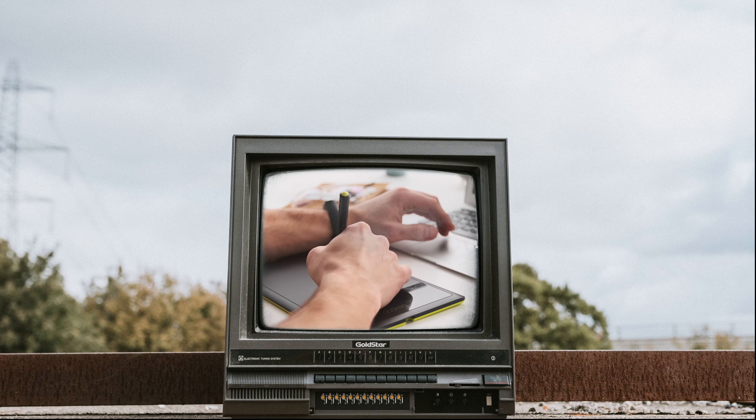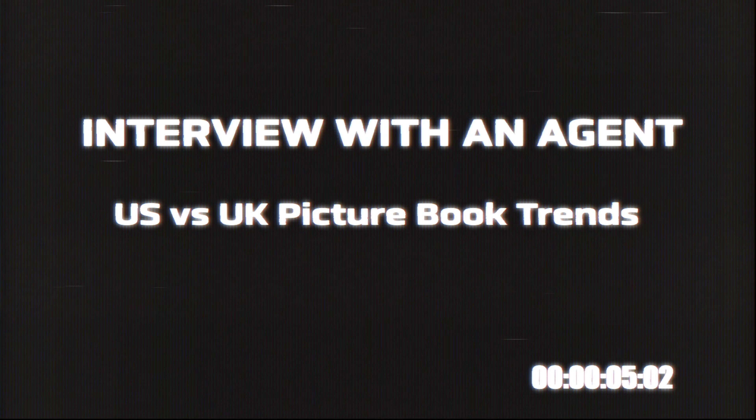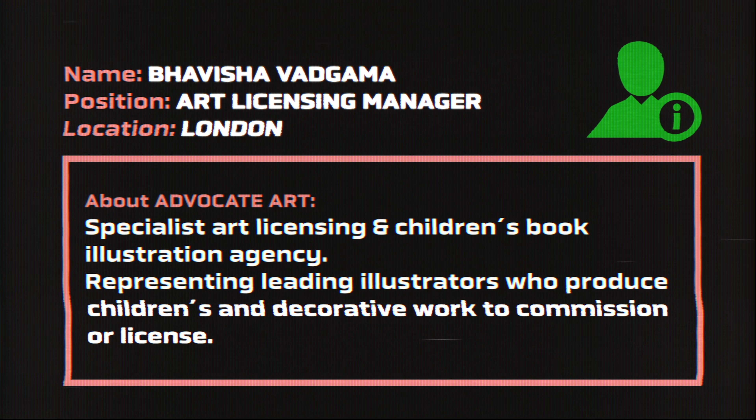Today she's going to speak to us about the differences and similarities between UK and US picture book styles. How does that affect you? Find out in this next video. Hello, Bhavi here from Advocate Art Limited, and today I'm going to be talking about picture book styles and comparing and contrasting key traits between two of our biggest selling markets, the UK and the US.